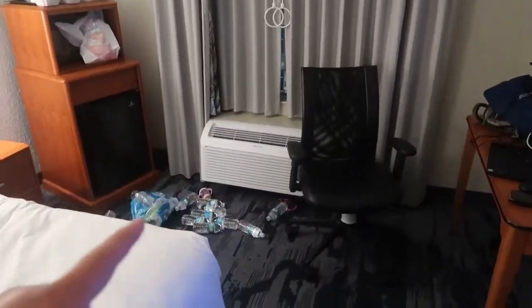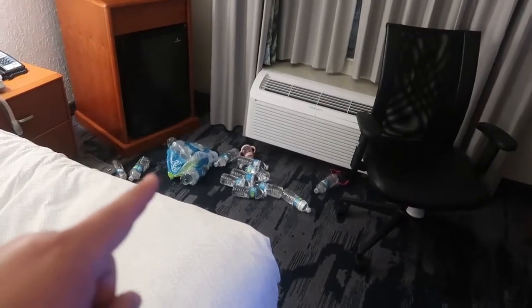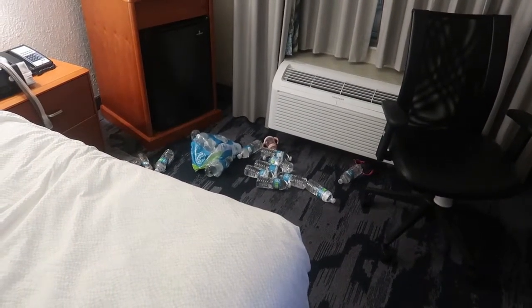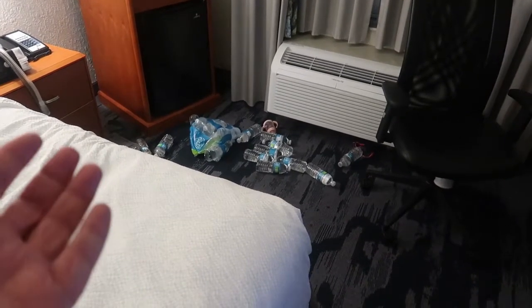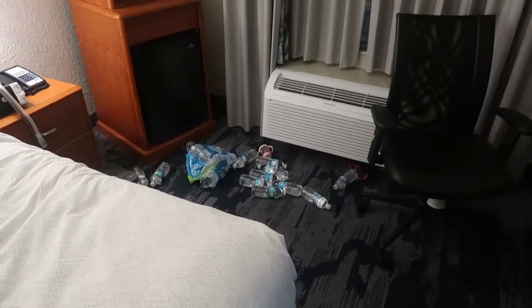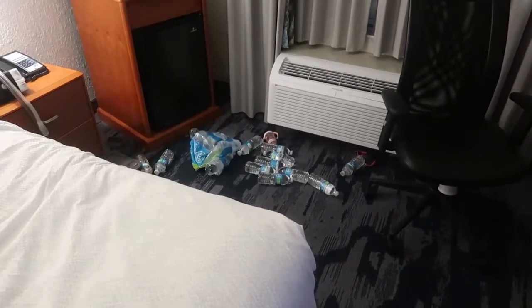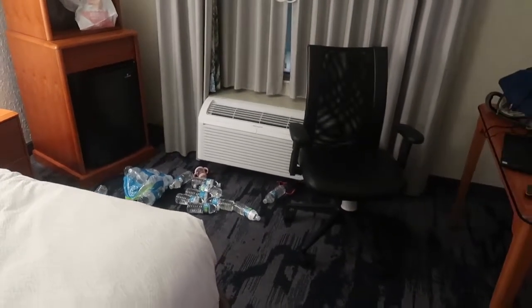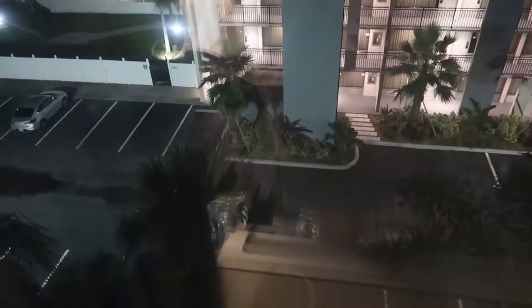I bought a thing of water and the baby decided she wanted to deconstruct the water bottle package. I wasn't going to come over here, but then I thought, why does it matter? She's a baby — she likes to play with the bottles because they make noise. It's a little dark out, but you can still see the view from our room. It's parking spaces with another hotel in between.